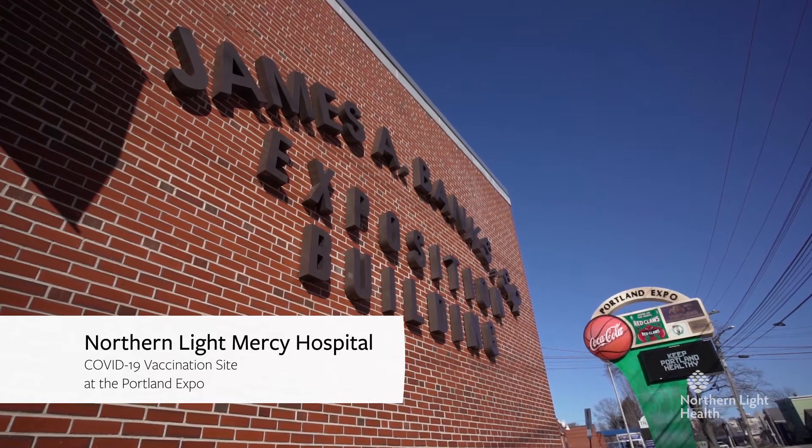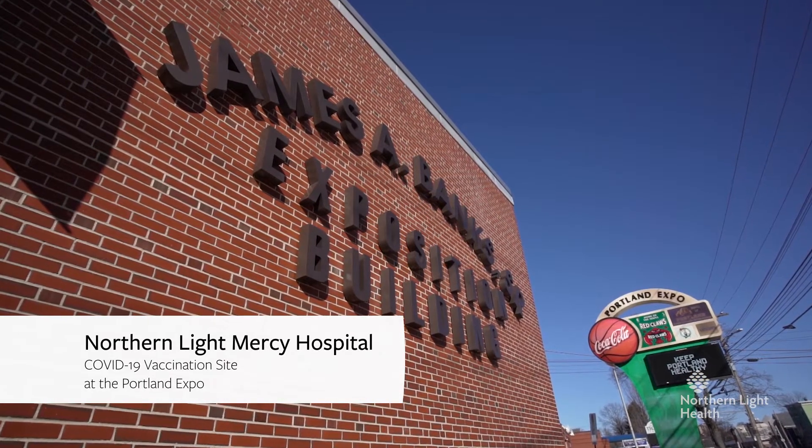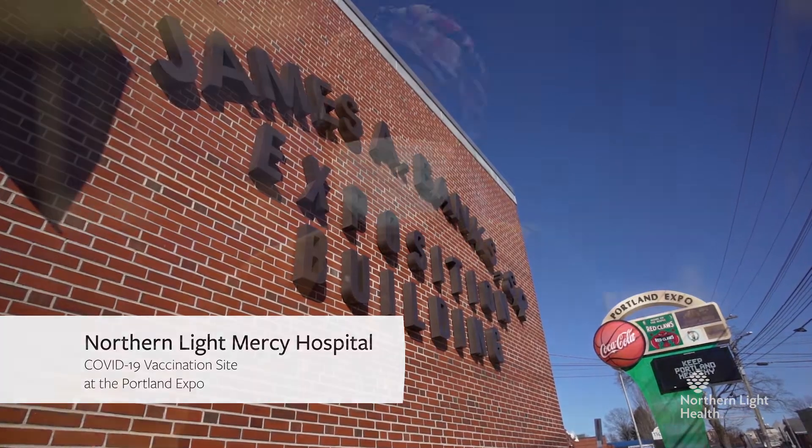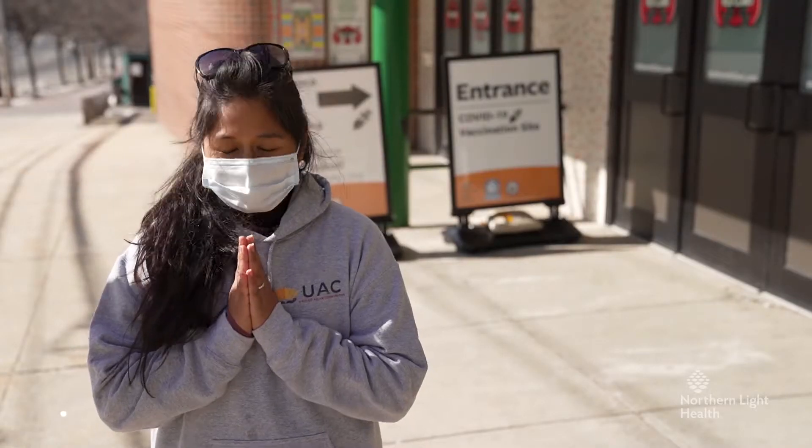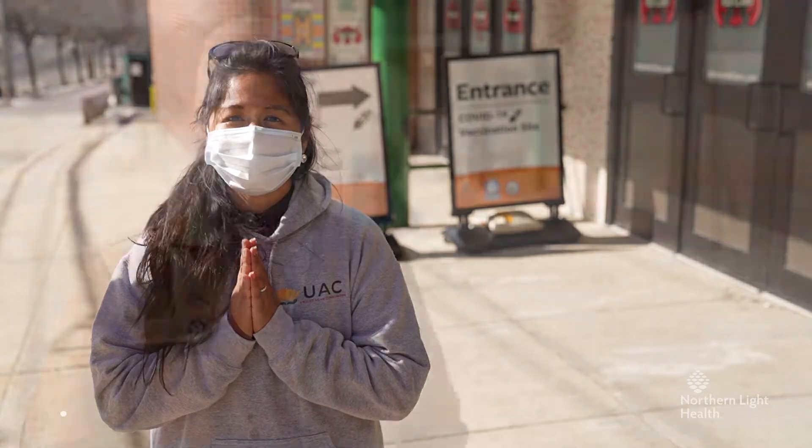Welcome to the Northern Light Mercy Hospital COVID-19 vaccination site at the Portland Expo. If you've registered to receive the COVID-19 vaccine at this site, we'll show you what to expect when you arrive.